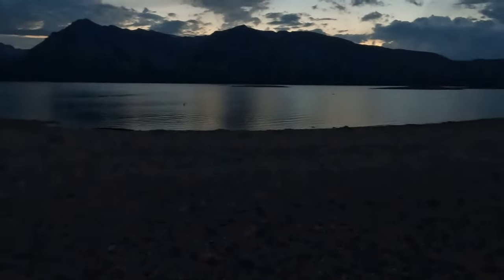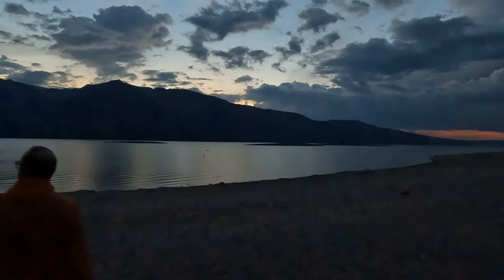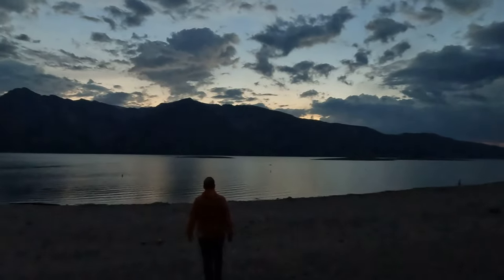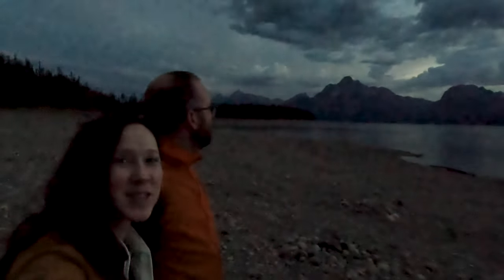We then spent the rest of the evening at Jackson Lake watching the storm disappear off in the distance. It's so beautiful — look at that. It's so pretty.